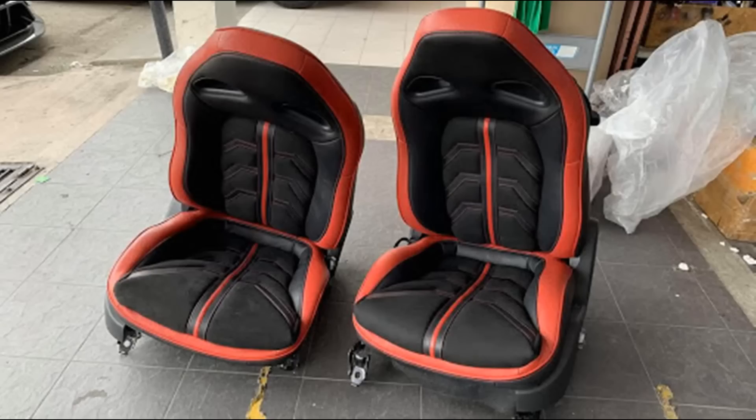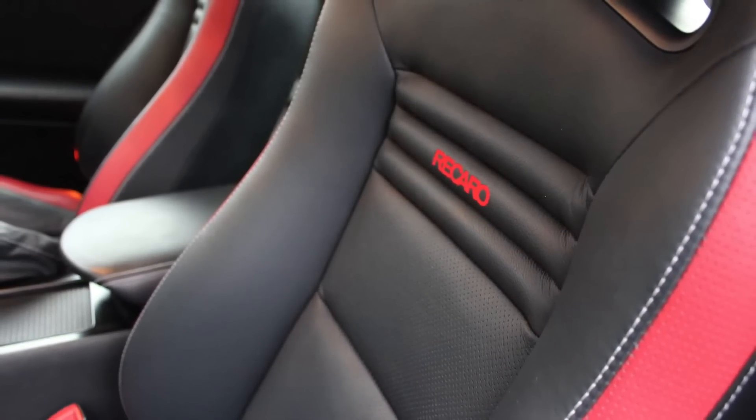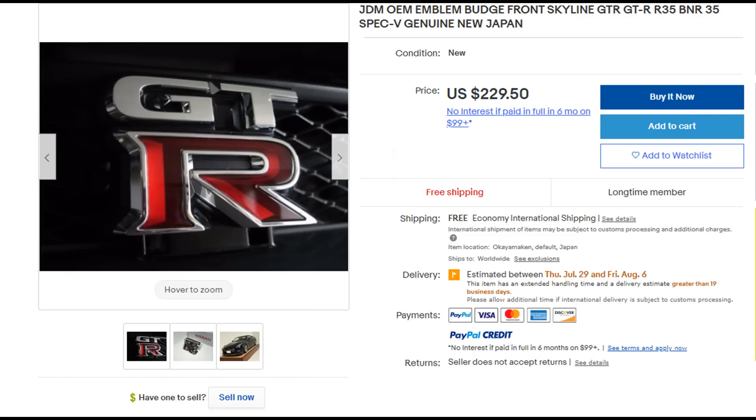Untuk balut seat mungkin lagi RM5,000. Jadi kena tengok juga bahagian interior tu, sebab interior sangat penting — sepanjang masa kita duduk kat dalam tu. Kalau interior dia buruk, kita pun rasa tak semangat nak bawa. Kalau ada terlalu banyak kecacatan atau kerosakan dalam kereta tu, saya sarankan janganlah beli, sebab kos untuk betulkan balik GTR ni semua tak murah. Bahkan emblem GTR belakang tu — yang bukan ori lebih kurang RM300, yang ori hampir RM1,000.